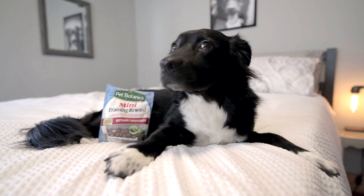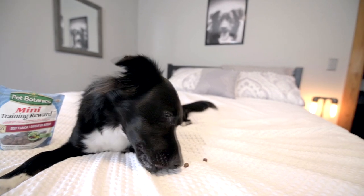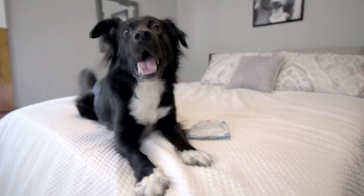We're still doing the review? I should taste test them on screen for quality control purposes. Delicious! Delicious! Yuck! Gross! Just kidding — delicious!